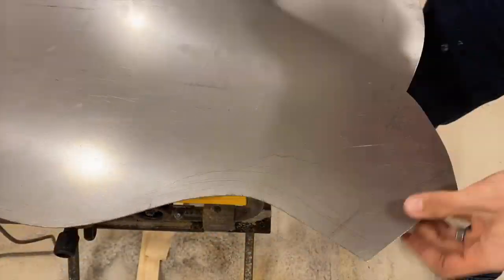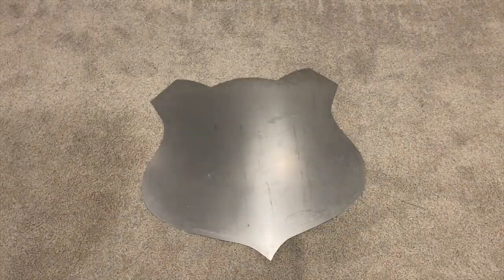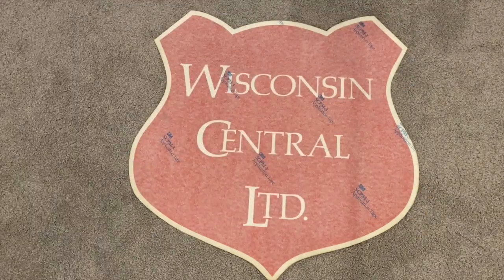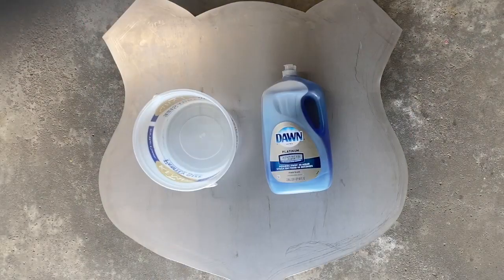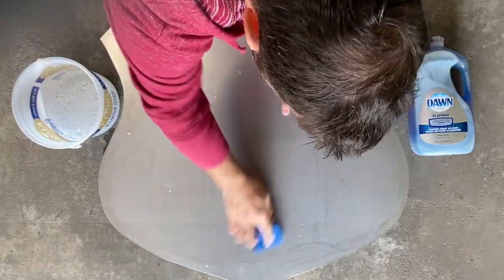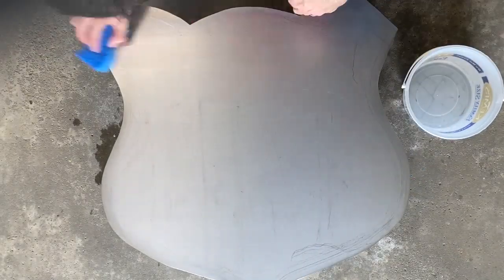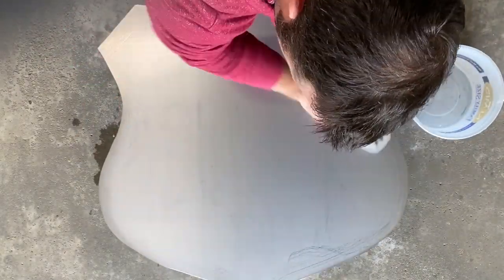I highly recommend going around the entire shield with a file to take off the sharp edge. Now it's time to get the logo mounted, and there are a few simple steps to get this done. First things first: use Dawn dish soap to degrease the metal if there are any oils or anything on the surface. You want to make sure you wash it as clean as possible so you get good adhesion with the actual decal.